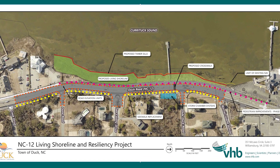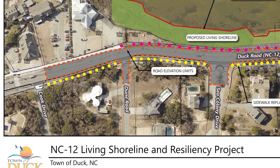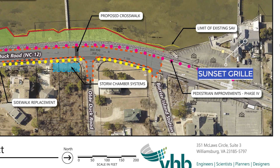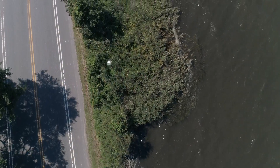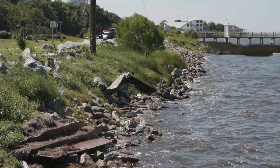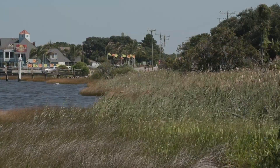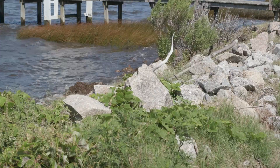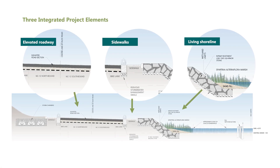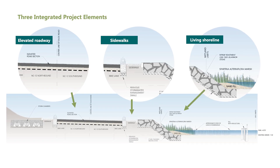The project area includes 1,500 linear feet within the NC-12 corridor from Tommy's Market across from Cook Drive to Sunset Grill. This section of the roadway is immediately adjacent to the Currituck Sound and ranges in elevation from approximately two and a half feet to approximately five feet. The shoreline includes sections of coastal wetlands, eroding areas, and rip-wraps stabilizing the shoreline adjoining NC-12. Project elements include a new living shoreline, pedestrian and bicycle infrastructure, roadway elevation, and drainage improvement.